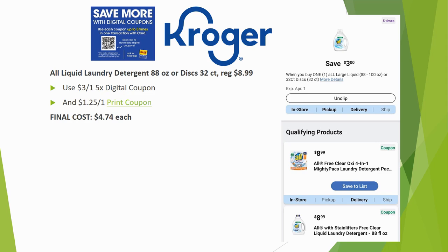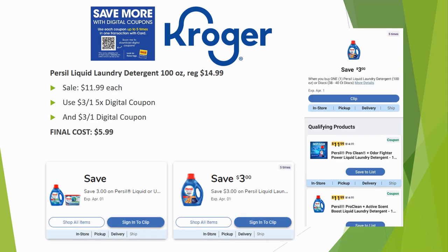Purex liquid laundry detergent 100-ounce is regularly priced $14.99, on sale for $11.99. There's a $3 off one five-time digital coupon plus a $3 off one digital manufacturer coupon — load both and they both come off, making your final cost just $5.99 for one bottle.